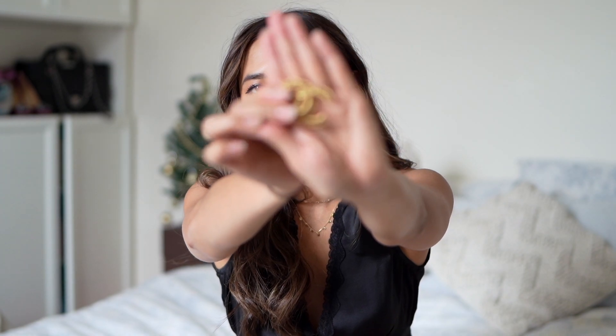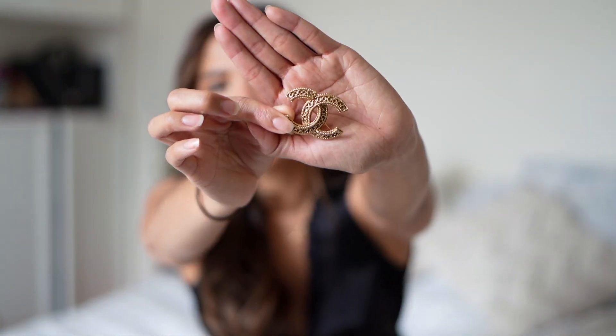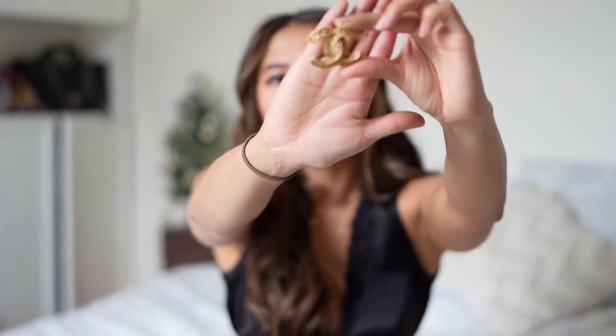I'll try to stick to an order, starting with the first piece I ever got, which is this Chanel brooch. I don't use it that often because it does give Chanel sales-associate vibes. I wouldn't mind adding a couple more and having them as a little group, putting them on a jacket or beret — that's pretty cute. You can also put it in a ribbon as a hairpiece, so it is versatile.